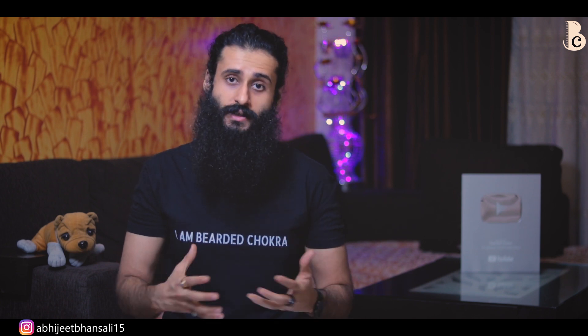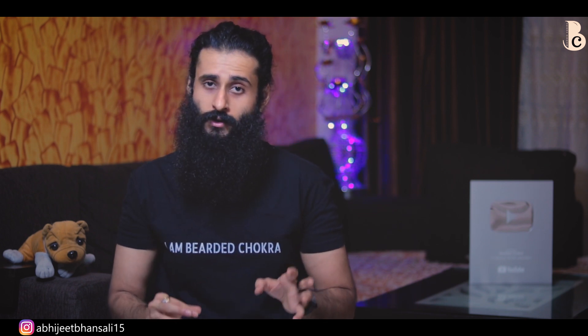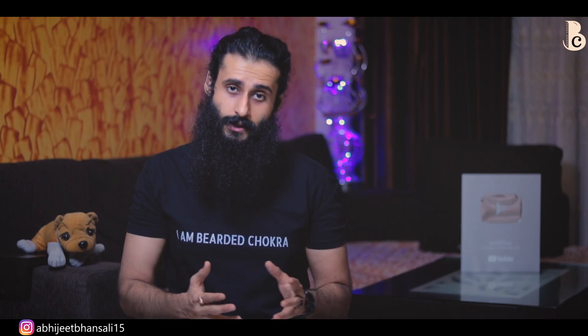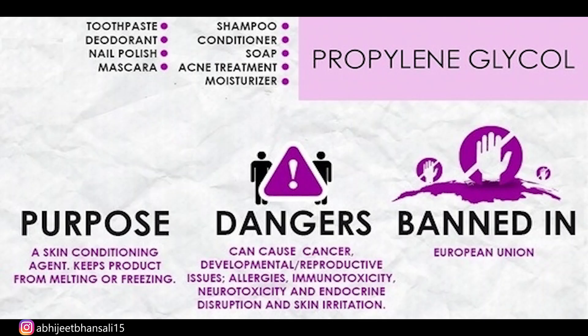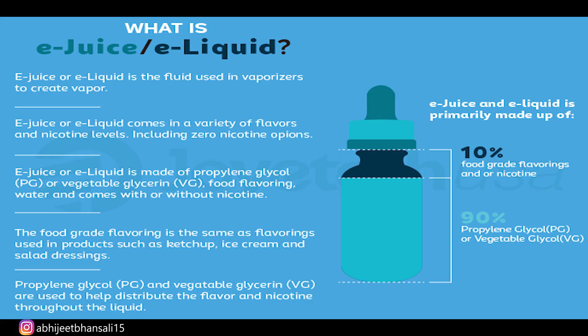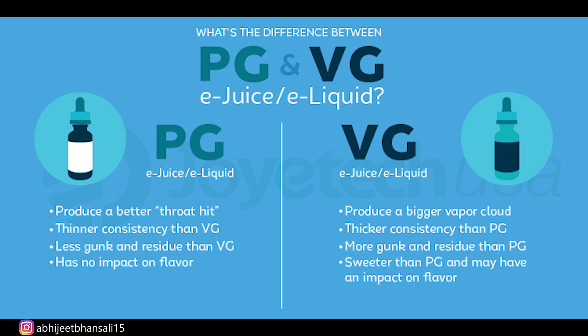You can see this ingredient in processed packaged foods. It is used because of its anti-freezing property. Apart from that, it helps retain moisture in the product, it is used as an anti-caking agent, it is used as a stabilizer, and it is used to mix flavors, nicotine, and all of those things.